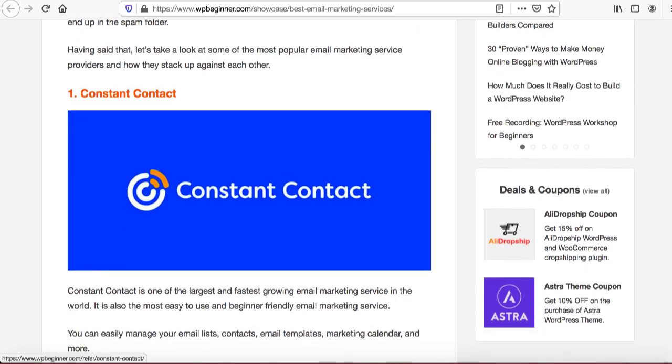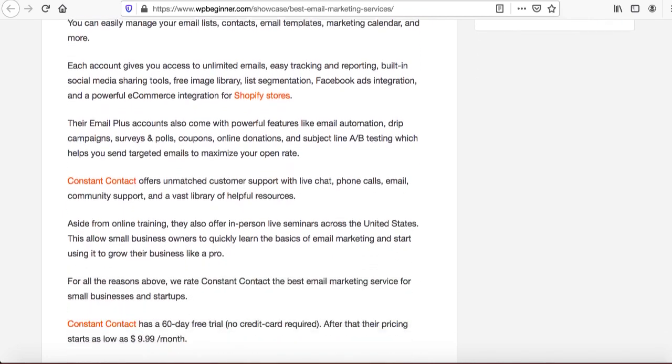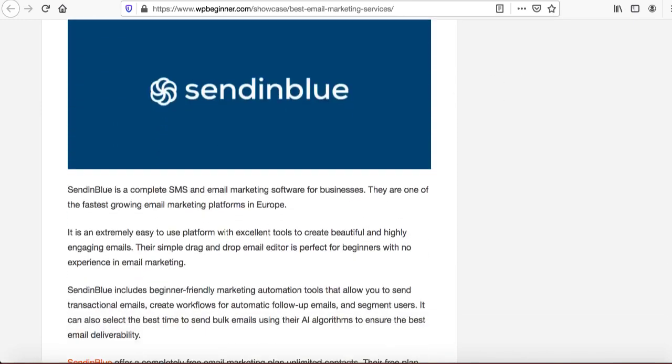This website owner is offering all this email marketing software one by one. For example, Constant Contact — they've added an image, a simple image, and they're describing what the software can do. Everywhere they have their affiliate link. If you click it, you'll go through their affiliate link, and if someone buys or even signs up, you're going to make money.